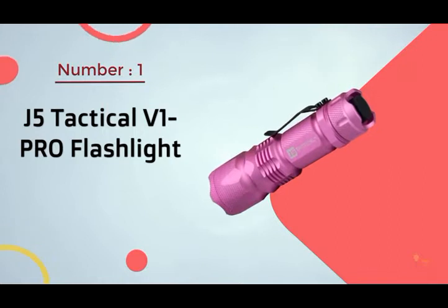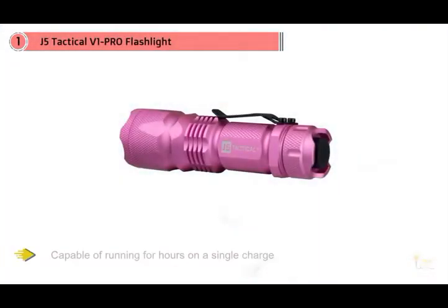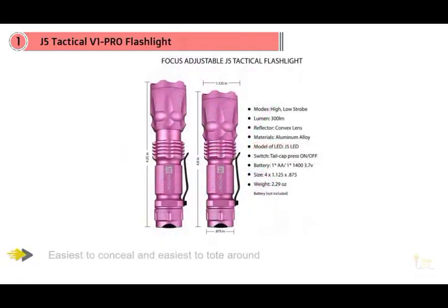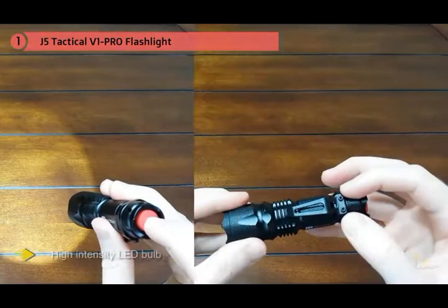Number one most popular: J5 Tactical V1 Pro flashlight. The V1 Pro flashlight is capable of running for hours on a single charge of its lithium-ion battery or off of a single AA battery. Its compact form makes it one of the easiest to conceal and the easiest to tote around. The V1 Pro is also a joy to hold and with this wristband in place, impossible to lose.